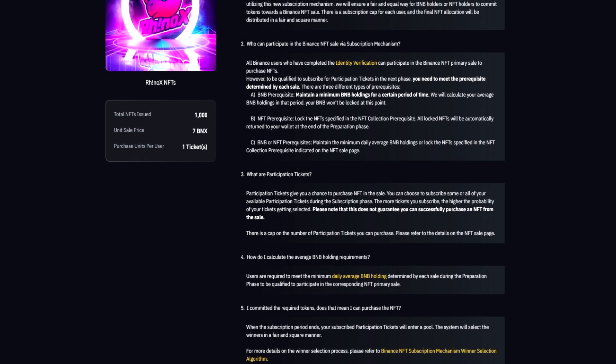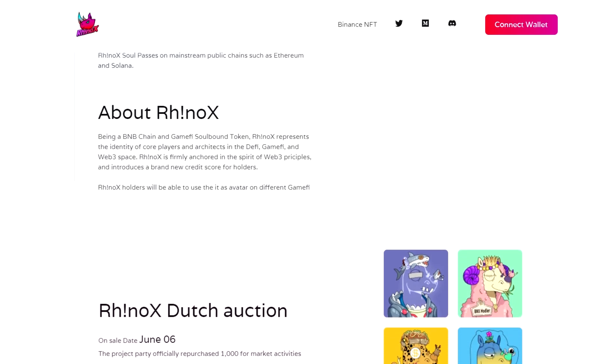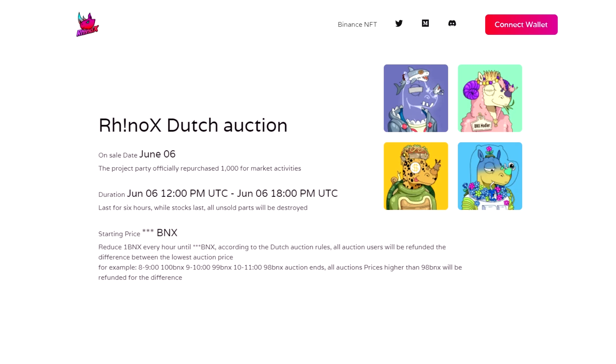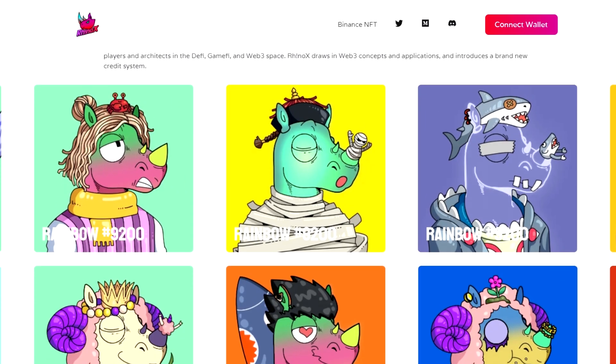The total number of NFTs will be 10,000. Rinox — the soulbound token on the BNB chain — operates in the GameFi field and is a valuable NFT asset on the BNB chain, serving as the identification symbol of major players and developers in the DeFi, GameFi and Web3 fields. Rinox will create a professional network behavior analysis system to evaluate all Rinox soulbound tokens and open them for all projects. When Rinox soulbound tokens reach a certain level of activity on the network, their credit score will increase and they will bring more rights and benefits. In the future, Rinox will also expand its reach to support soulbound tokens on major public networks such as Ethereum and Solana.